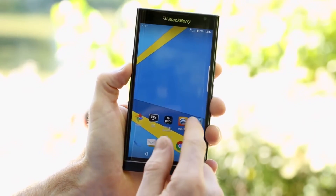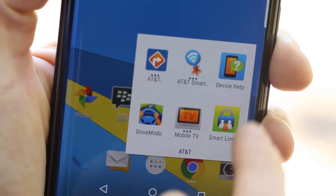For more information and answers to frequently asked questions, go to Device Help in the AT&T folder.